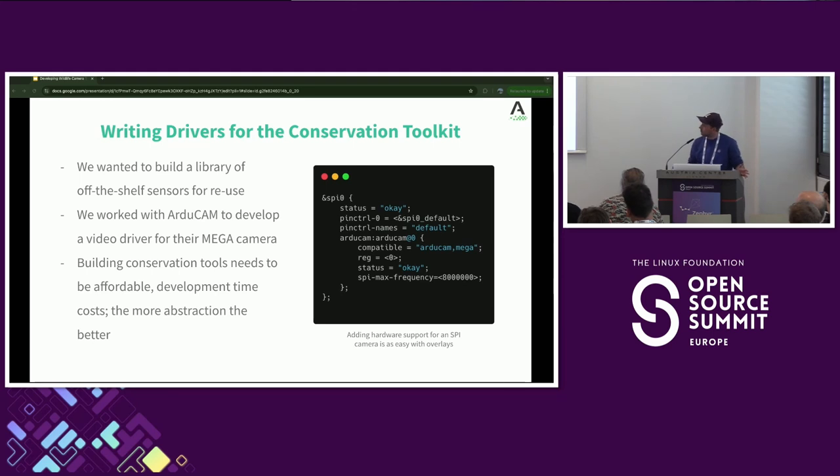It's really important that these conservation tools are affordable. You often have resource-restricted university groups or charities who want to do work to understand their local environment, problems causing concern for local wildlife or habitats. The less time spent writing drivers — by leveraging the hard work of the community — means we can get to solving these problems quicker. The more abstraction we have, the better it is for these teams to be able to build things.